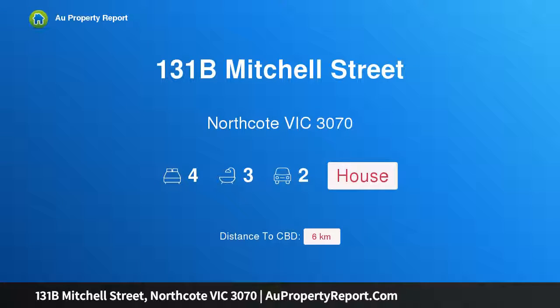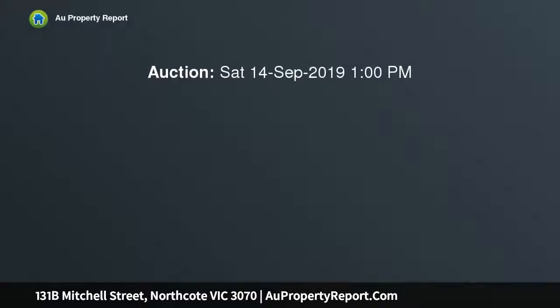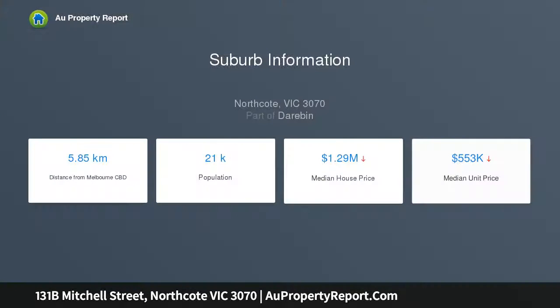Hi, I am glad to introduce property 131B Mitchell Street, Northcote Victoria 3070. Architectural design creates superior living — distinctively contemporary with a chic industrial air. This near-new four bedroom, three bathroom home is craftsman-built perfection, offering seamless indoor-outdoor entertaining and superior family living in the Northcote High zone.